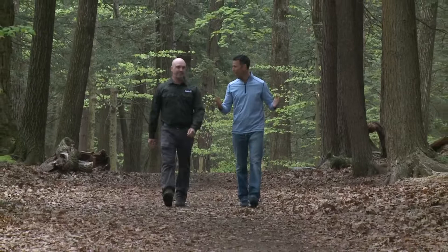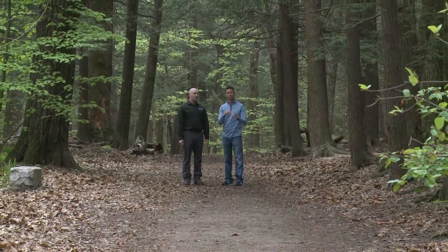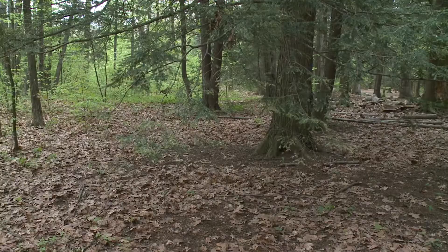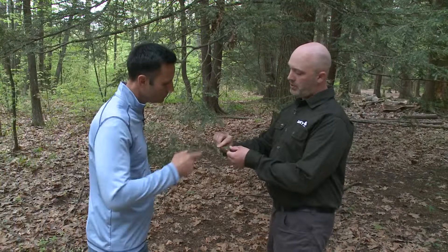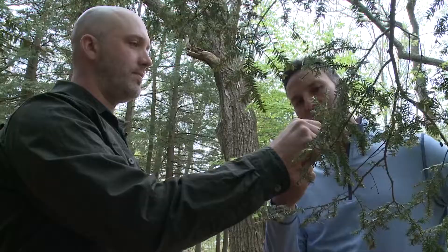We're coming up on these trees here. These are hemlocks and they're really common in Maine, right? They are very common. What attacks hemlocks? Hemlock woolly adelgid. And they've been around for about how long? Almost a decade. Let's see if we can get into the needles and see some. Todd, this is a really good example of hemlock woolly adelgid — these white spots here, and on the underside, the small ones right on the nodes.